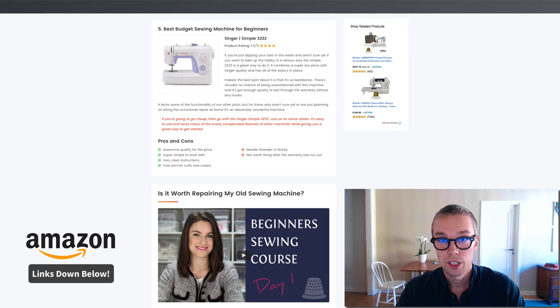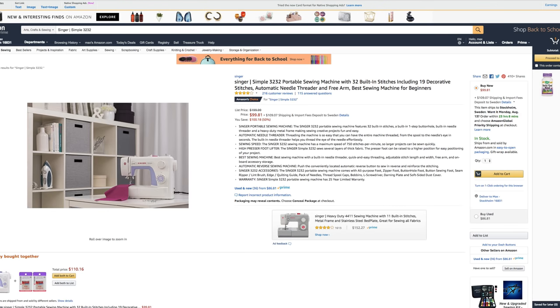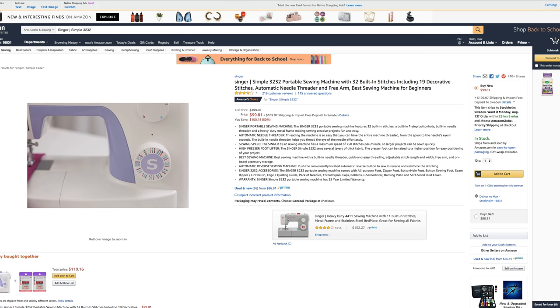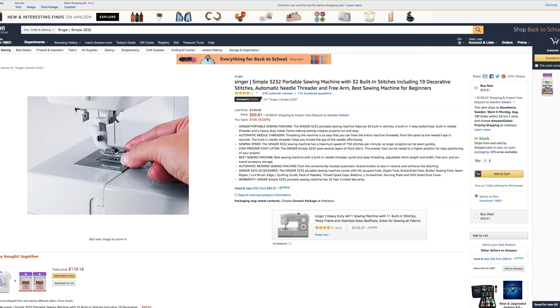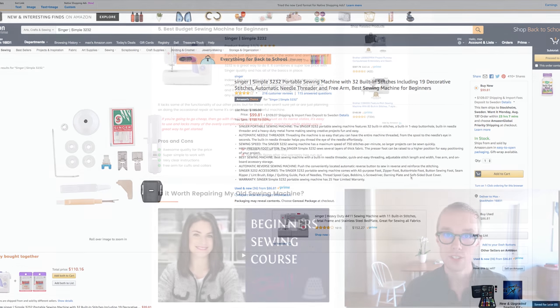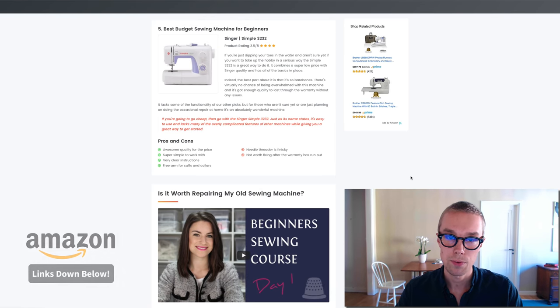Number five, the best budget sewing machine for beginners — I went with the Singer Simple 3232. This one goes for about $100 on Amazon Prime and is rated 4 out of 5 by about 300 reviewers. What's really cool about this machine is that you get high quality for the price, it is super simple to learn and work with, and it has very clear instructions. If you're looking for a budget option, definitely check this one out.